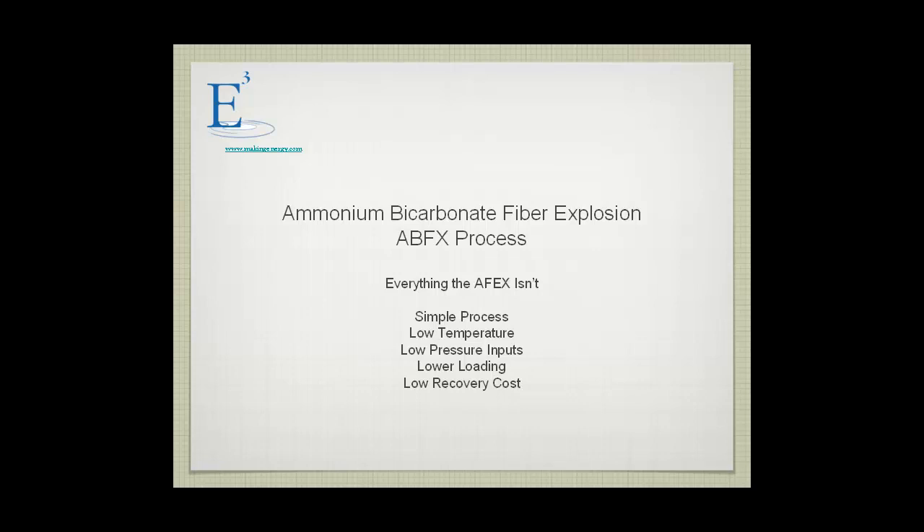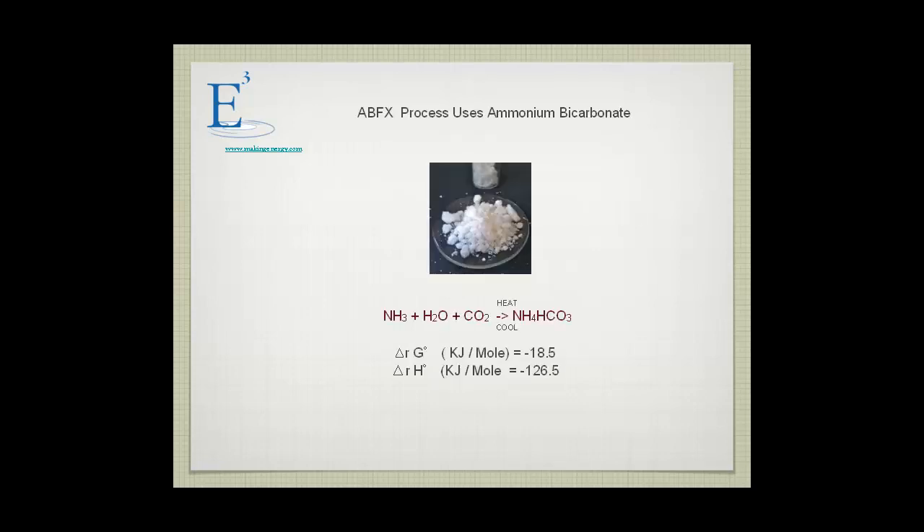It's a very simple process. It operates at low temperatures, low pressure inputs. We use the ammonia bicarbonate to create the pressure. It has a very low loading rate and a low recovery cost. Basically, we're using ammonium bicarbonate, which is composed of three gases — ammonia, H₂O, and CO₂. When cooled, it creates ammonium bicarbonate, and the inverse is true: when heated, it breaks down into those gases. If you add ammonium bicarbonate to a substrate and heat it up, you're going to create a lot of pressure within a reactor.